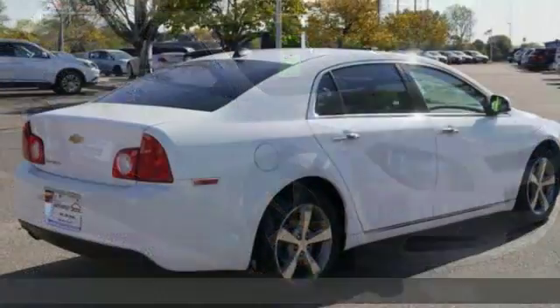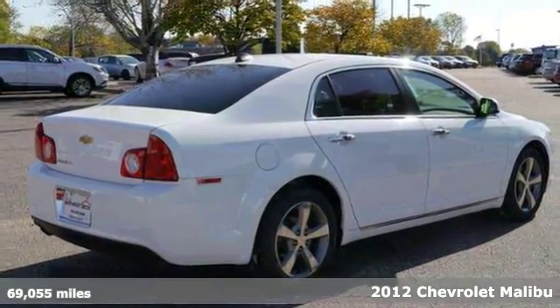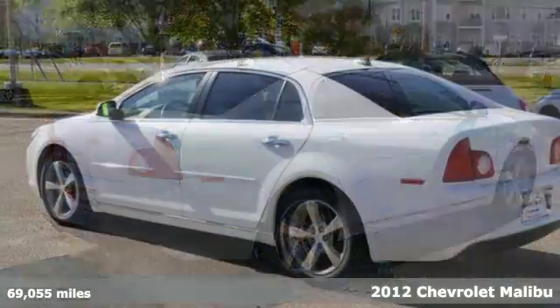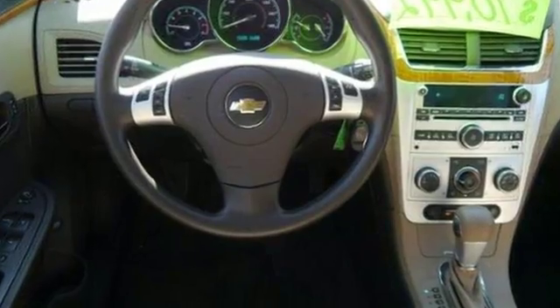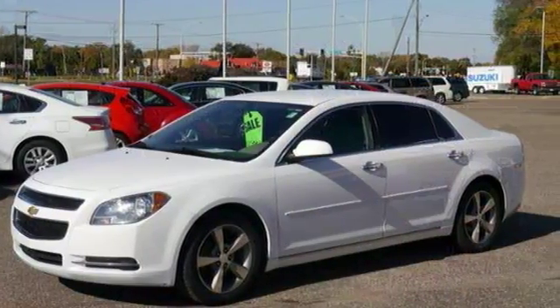We feature 100% inspected vehicles like this 2012 Chevrolet Malibu. Features include alloy wheels, deep tinted windows, keyless entry, steering wheel controls, and a CD player with an auxiliary audio input.